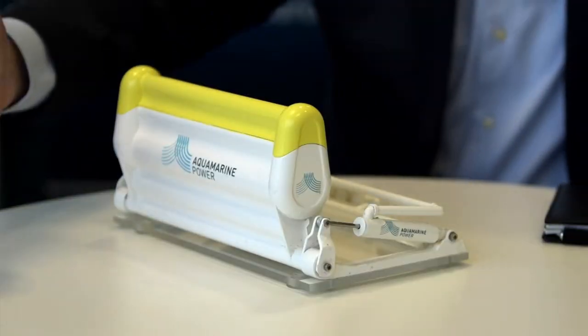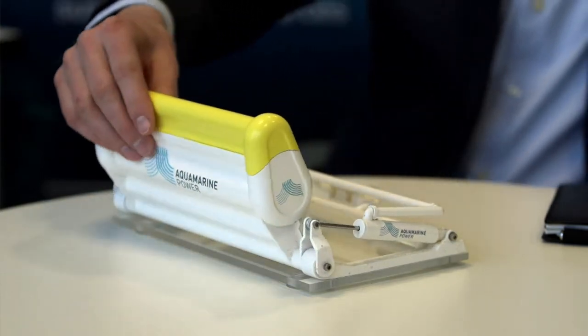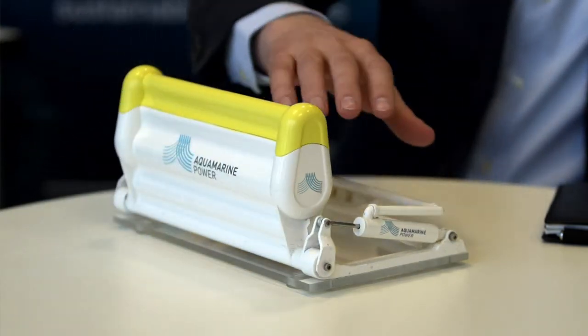At Aquamarine Power we're trying to develop a wave energy converter which produces energy from waves — you can see a little model here in front. The wave pushes the machine down, it acts on the cylinders, and then water is pumped onshore. We basically produce electricity from these waves by a Pelton wheel or conventional hydroelectric plant.